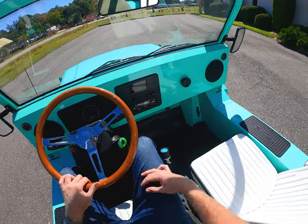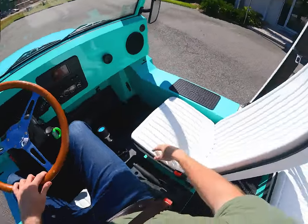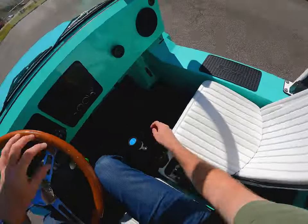It has headlights, hazards, mirrors, and the like, plus this little thing to hold your beach bag, which I think is pretty convenient. You can pick a whole bunch of different colors and interior options. I really like these seats that they have on here, and there's also the option for a bench seat. And of course, there are cup holders in the center of the car.